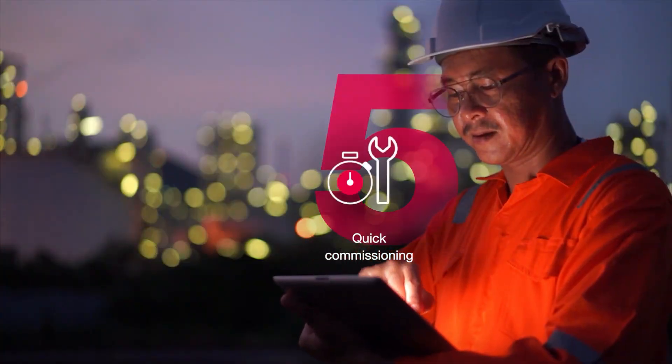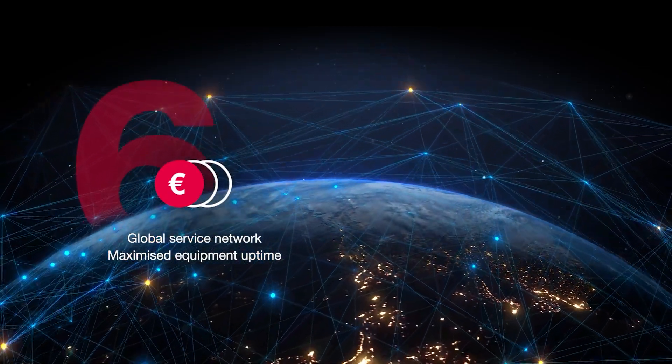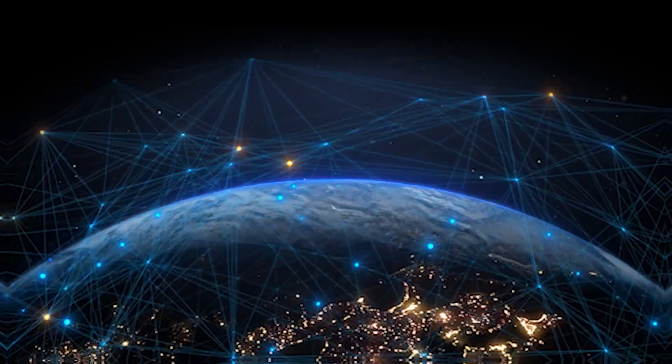Quick commissioning, long service life and low maintenance. Maximized equipment uptime thanks to a global service network.